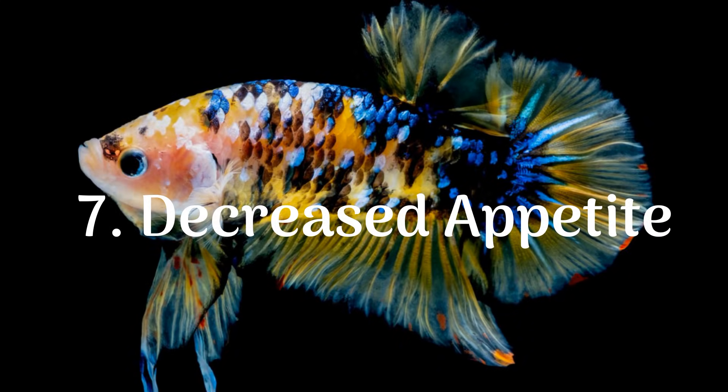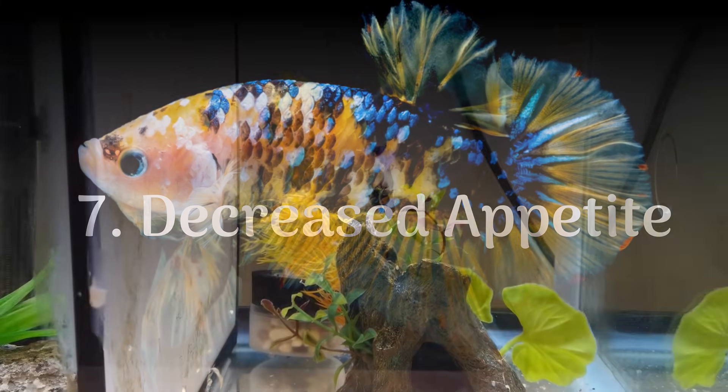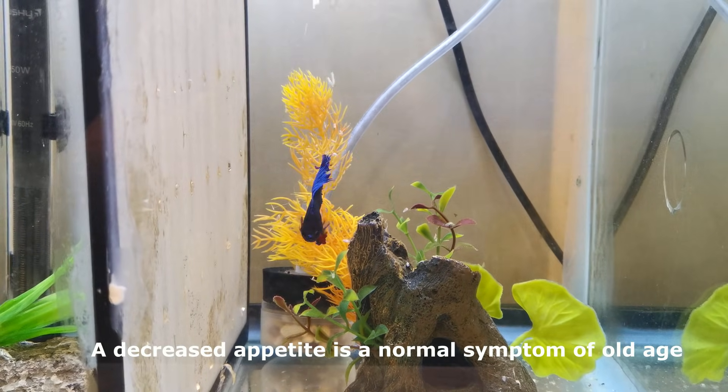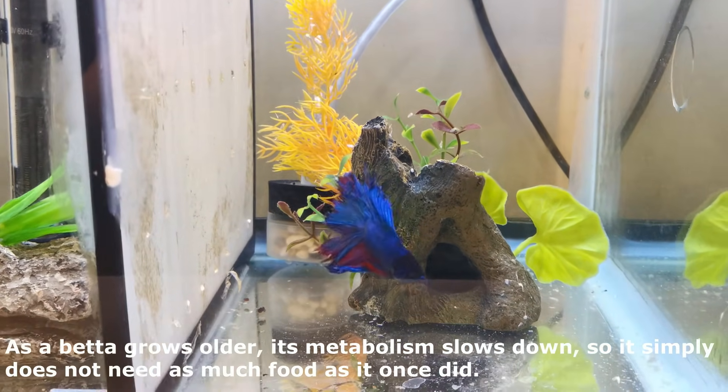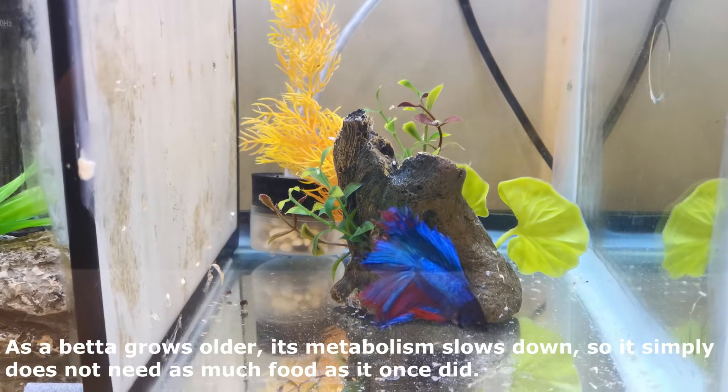7. Decreased Appetite. A decreased appetite is a normal symptom of old age. As a betta grows older, its metabolism slows down, so it simply does not need as much food as it once did.